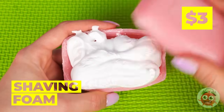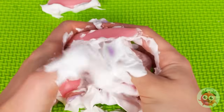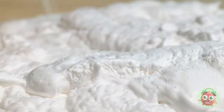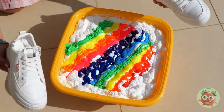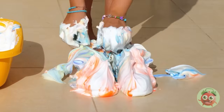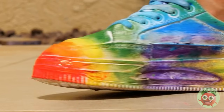Looks like we're mixing soap and shaving cream. This seems fun, but we can go bigger. Add shaving cream to a bin and add the rainbow. Now plop some white shoes in and let's try them on for size. A quick rinse will clear things up — wow, look at the colors.